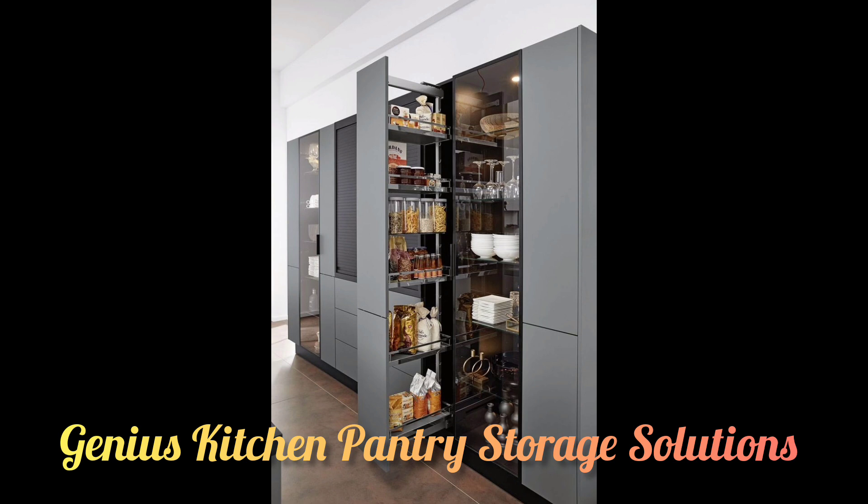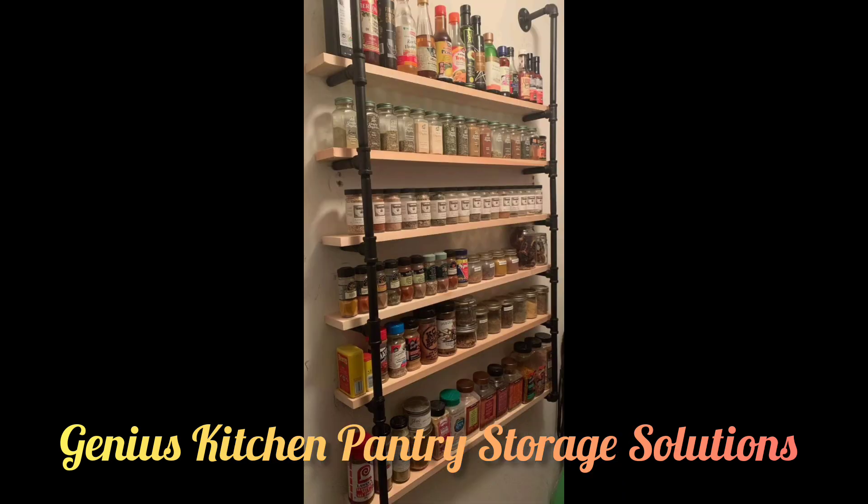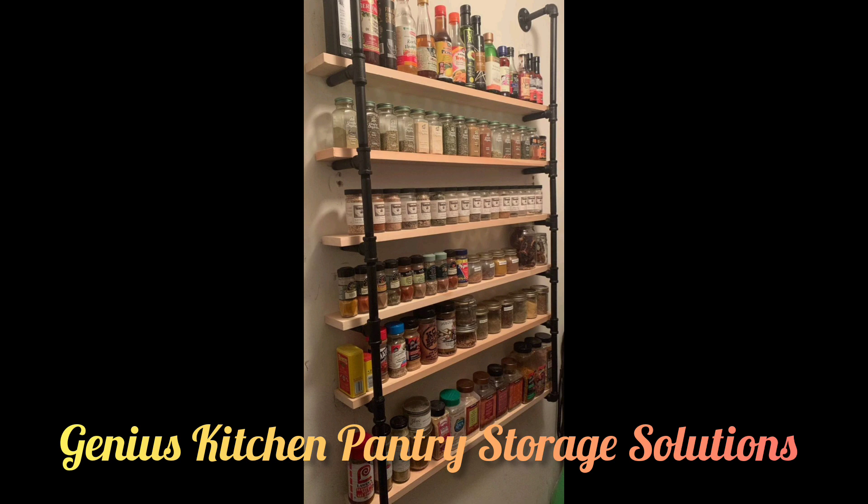Rather than putting stickers on each container, designate zones for oils, condiments, snacks, and drinks with book plates. They keep everything organized and add a vintage charm too.